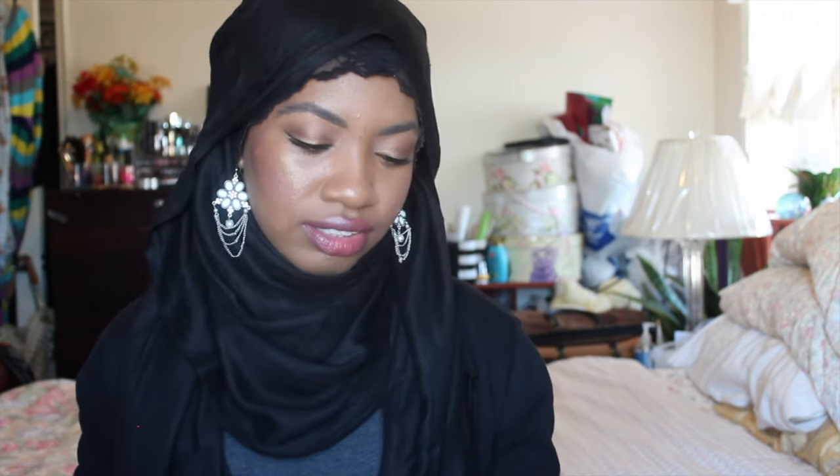Next is my L'Oreal True Match in the shade W8 Cream Cafe. It's really light and almost done — this is what I mix a lot of my darker foundations with. I also mix with the Becca Ultimate Coverage Cream Complexion in the shade Tobacco. That shade is my winter shade — like when I was away at school upstate with no sun. Now that I'm back home, I don't get to use it as much.